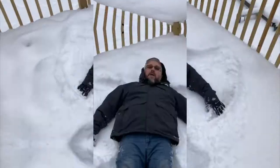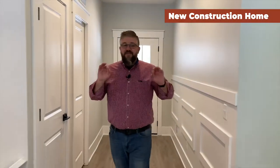It may be freezing outside, but this house is hot. This new construction home in Belmont is finished and it is ready for you to move on in.